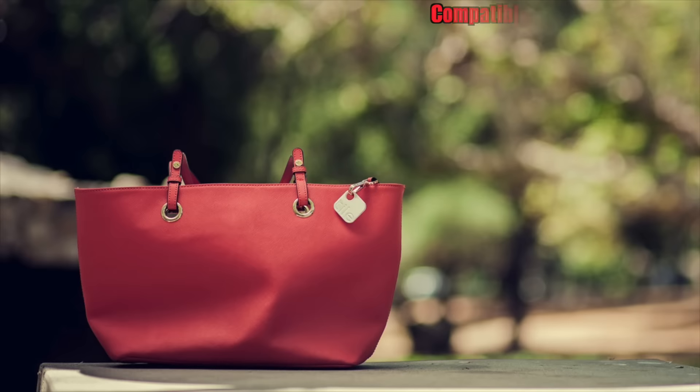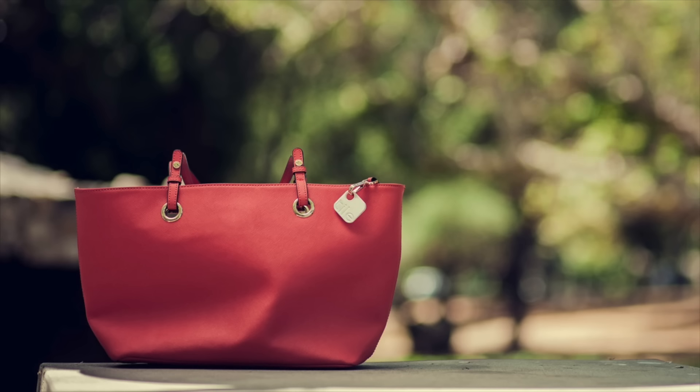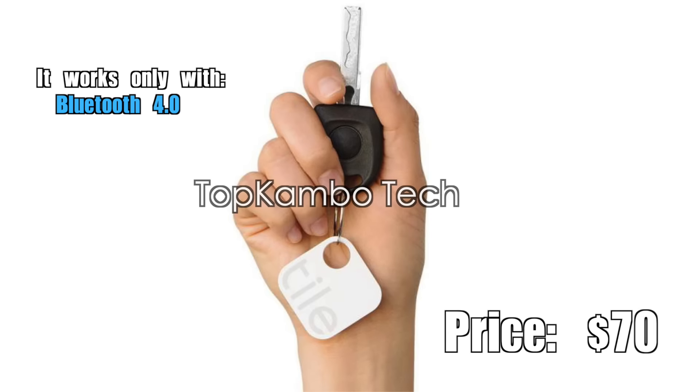This accessory will work with the following Android devices: Samsung Galaxy S5, HTC One M8, HTC One, LG Nexus 4, and LG Nexus 5. Any Android device that doesn't support Bluetooth 4 will not work with Tile. Price? $70.